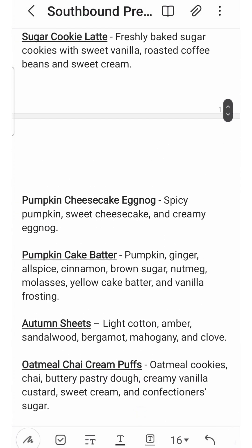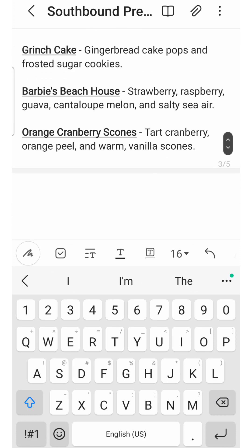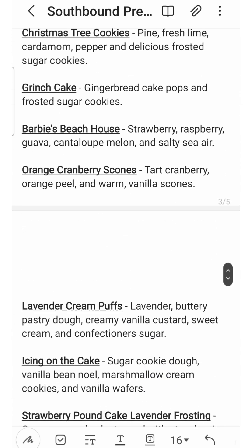Next up is Pumpkin Cheesecake Eggnog — spicy pumpkin, sweet cheesecake, and creamy eggnog. I've mentioned before that I'm really picky with eggnog scents and don't like many of them. Combined with spicy pumpkin, which I also don't like that much, this just doesn't speak to me, so I'm not planning on picking it up. That said, there are people in the group who really love this blend, and I highly suspect it's a really good combination based on their enthusiasm.